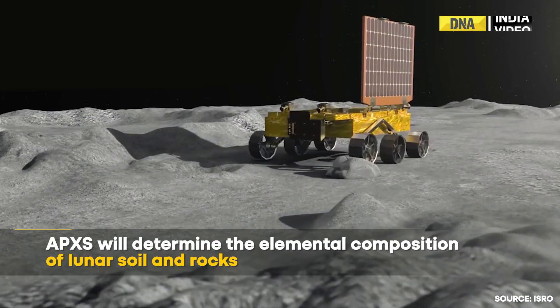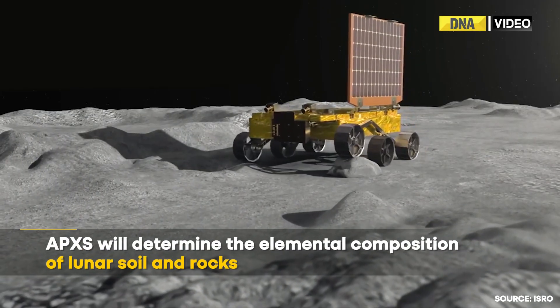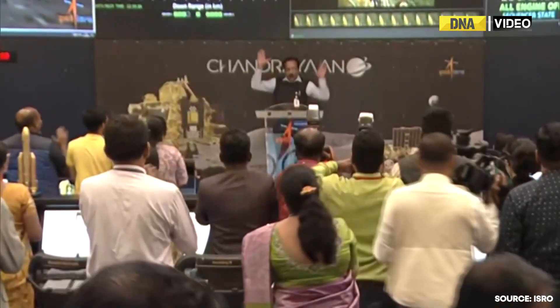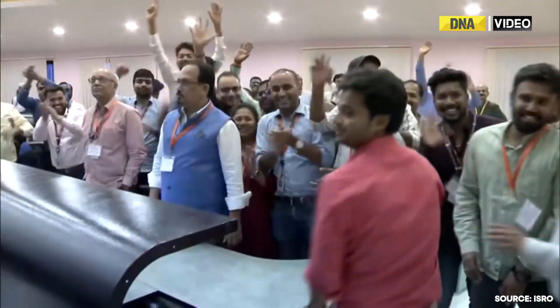The alpha particle X-ray spectrometer will determine the elemental composition of lunar soil and rocks around the landing site. And now, everybody is so excited for the next 14 days!